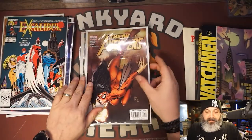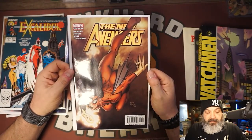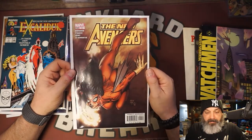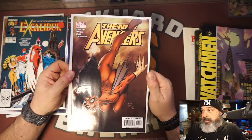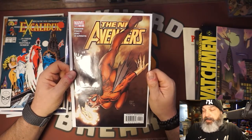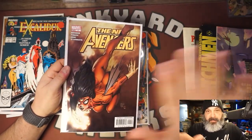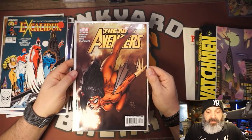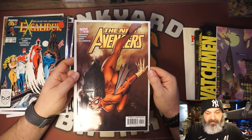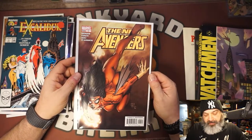From a two-dollar box I grabbed New Avengers number four — first appearance of Maria Hill, nice David Finch cover. I've been picking these up a lot lately — anything under ten dollars I'll typically get. Maria Hill has been in the MCU for a long time so this book won't pop dramatically, but I think it'll steadily climb.